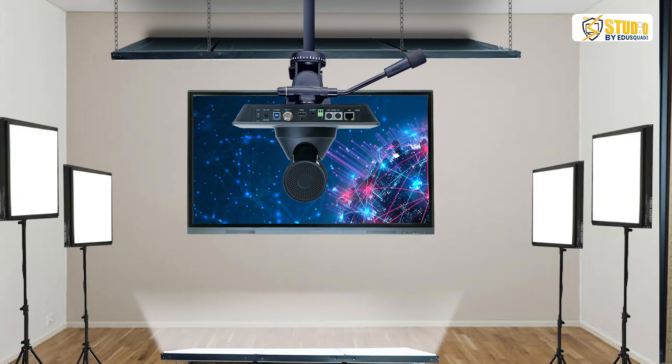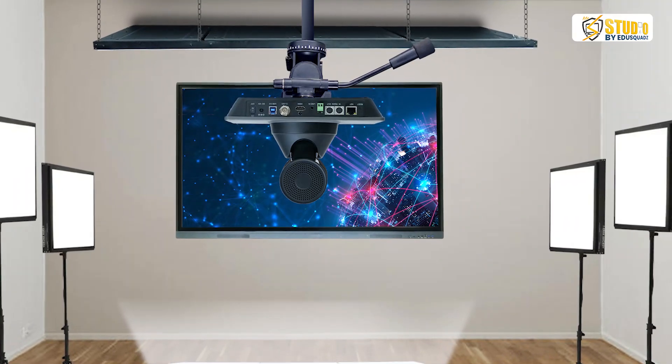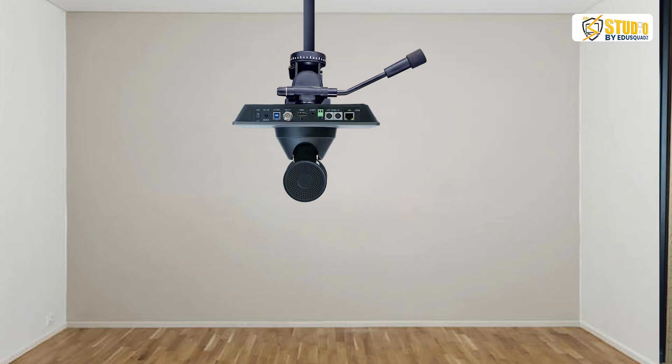EduSquad has spent almost a decade in finding a perfect lighting solution which increases your quality by 2x when it is accompanied with a digital panel, which is perfect for online, offline and hybrid coaching classes. That means if you have a PTZ camera, digital panel, and a class of online, offline or hybrid — if this lighting solution is accompanied with it, your videos are going to receive immense love on YouTube.